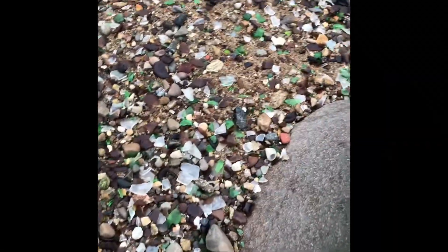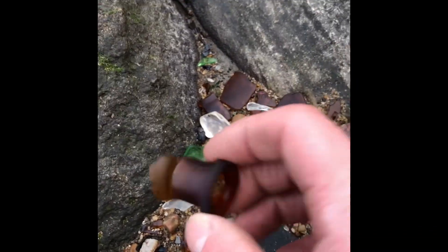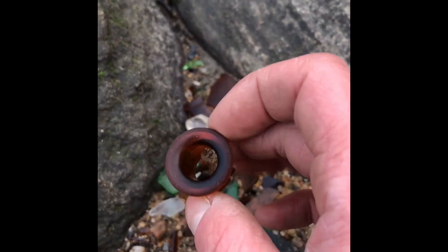Alright, that's what we're working with, guys. A lot of glass, and there's some coins and metals mixed in. So stay tuned. Nice bottleneck here — nice small one. Could be medicine or something.